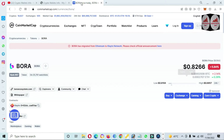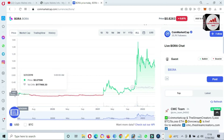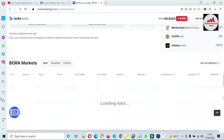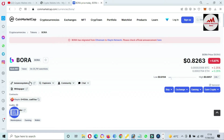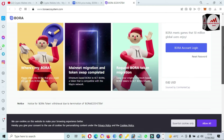The contract address is available. If you need to check the price graph of this token, simply click on 'All.' The token launched in around 2019 and at that time the price was only 11 cents; the all-time high was almost one and a half dollars. You can also buy and sell this token on exchanges: Bittrex, Coinone, Gate.io, and OKX. The official website is boraecosystem.com, where the mainnet migration and token swap are completed.